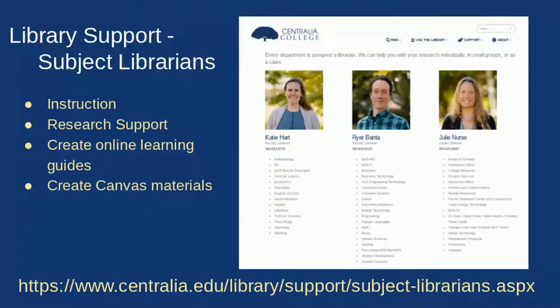We also work with your teachers to create online learning guides, Canvas materials, and other resources that you can use to help yourself learn more about doing library research.